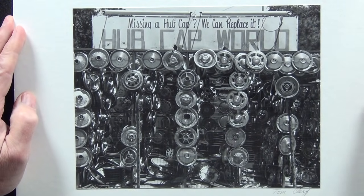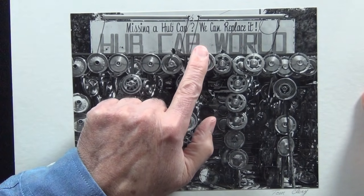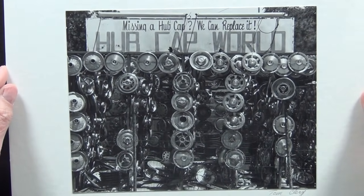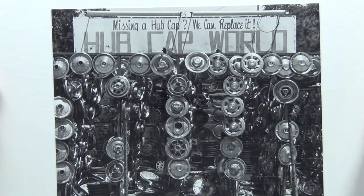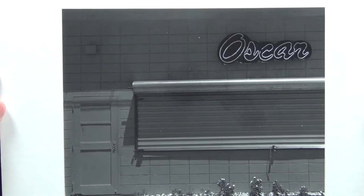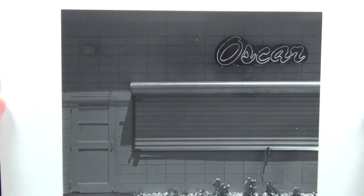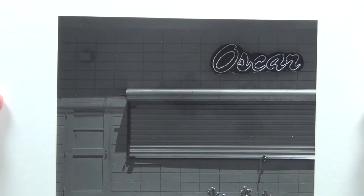Here's someone selling a bunch of hubcaps — I thought it was interesting. Missing a hubcap? We can replace it. Hubcap world. This next one is a little dark — they overdeveloped it. Just another interesting facade on a building that I found interesting, at least.